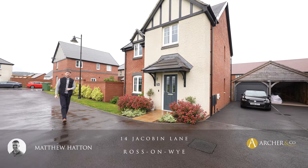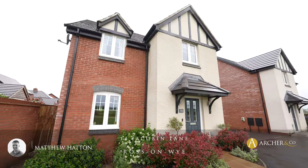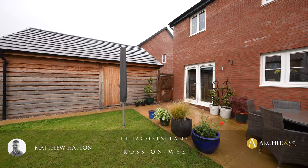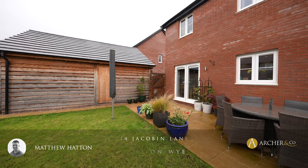This stunning four bedroom detached property is situated on the popular St Mary's Garden Village, close to the Ross-on-Wye town centre, enjoying spacious living accommodation inside, off-road parking, garage and enclosed gardens. Let's take a look inside.